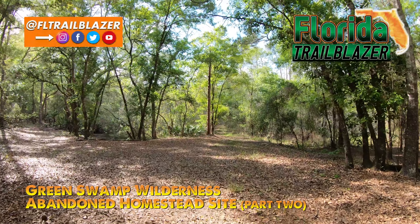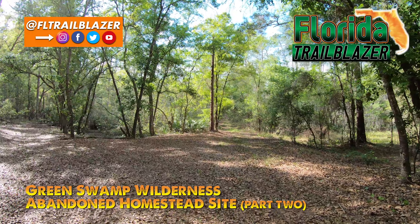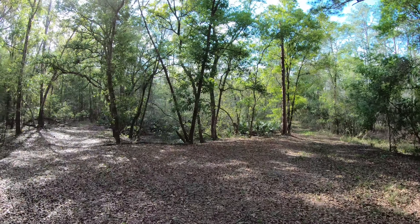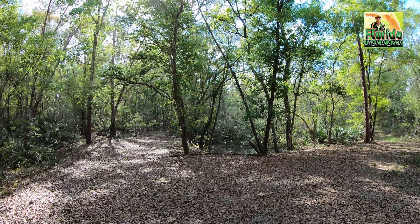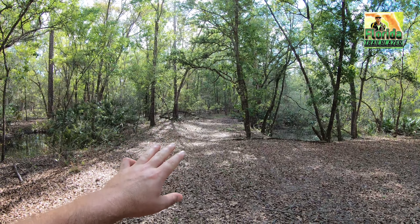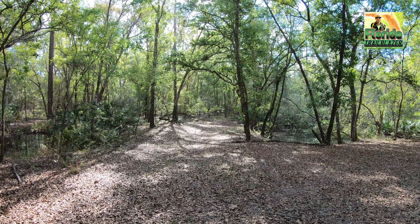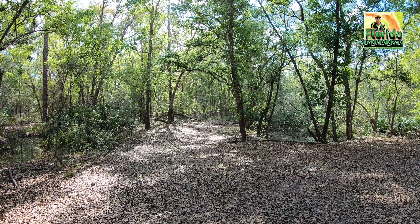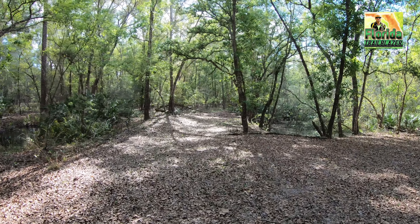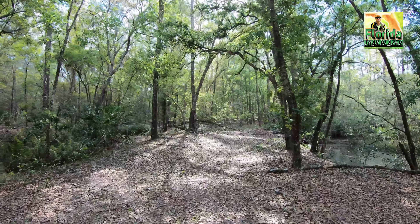Hi everybody, this is Florida Trailblazer. Today I'm out here roaming around the wilderness in the Green Swamp, exploring a little bit off the beaten path. I found this area here — it used to be an old road, dating back to around the mid-1900s or so. There used to be a homestead in this area, so I'm going to follow this pathway and see what I can discover.